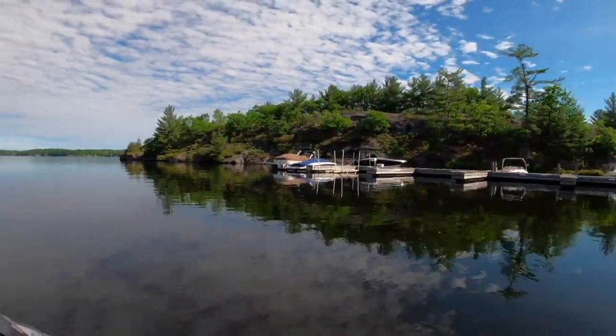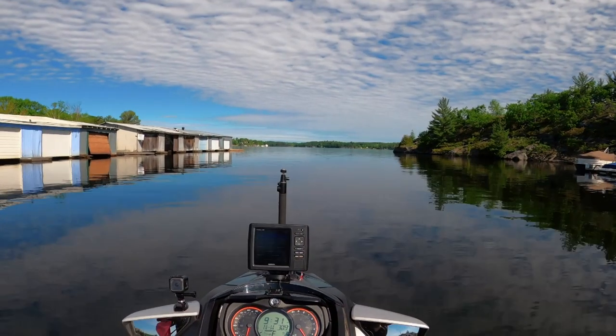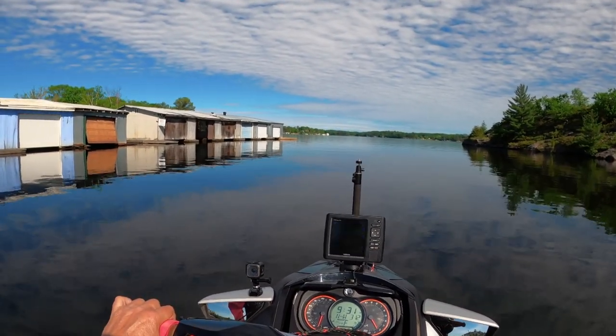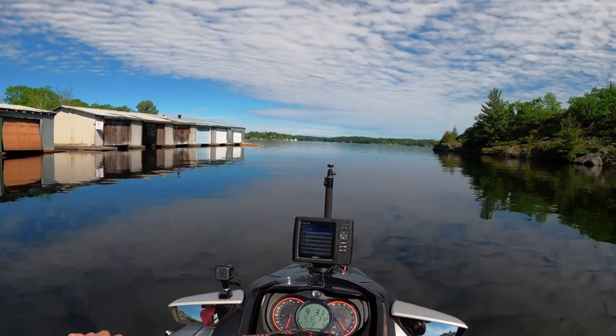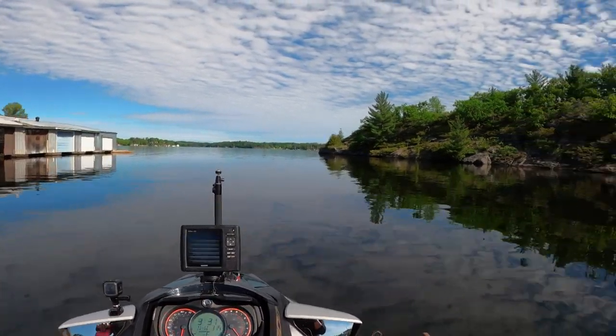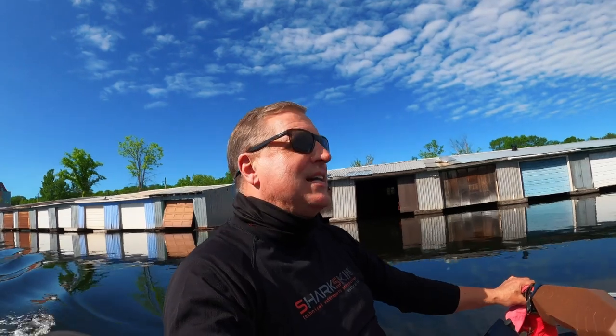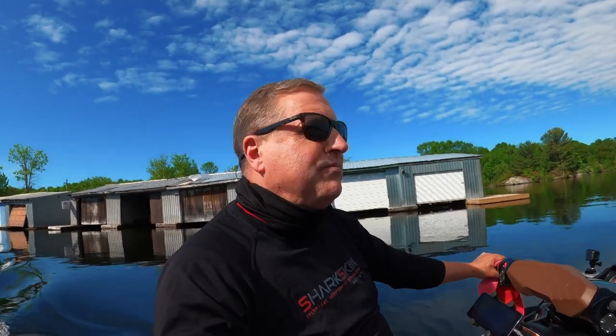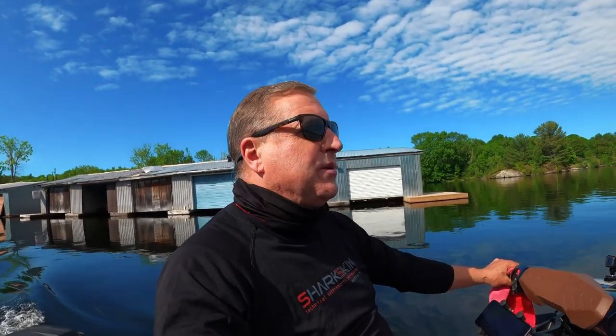There's probably not an inch of land around this lake still open — I mean, there's stuff for sale of course, but it's cottages all the way around. Beautiful area. This should be a really nice day on Muskoka Lake — going to go up and explore around a bit. I had been here before, maybe once or twice, but the last time I was out here was with a Sea-Doo riding group. This is the first time out here by myself.